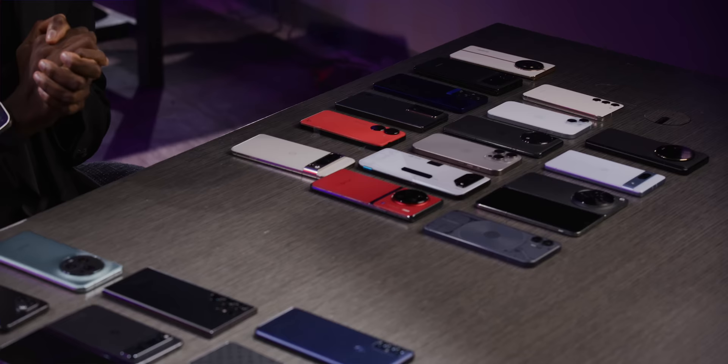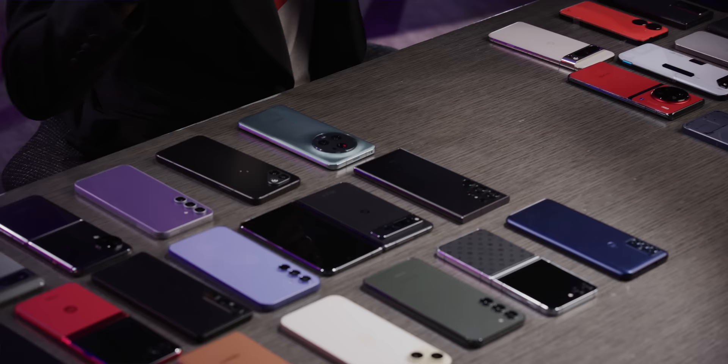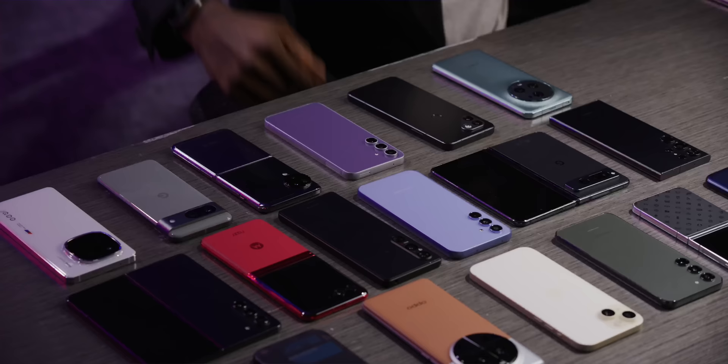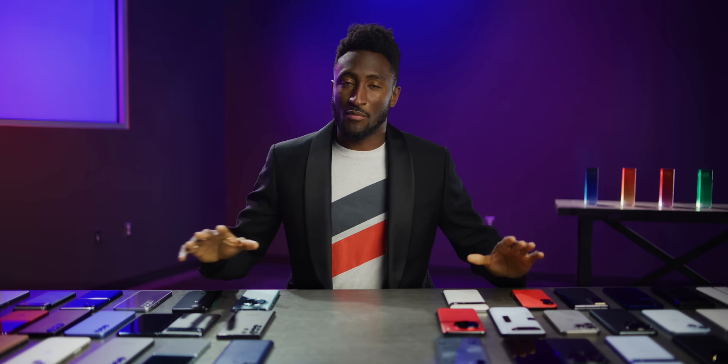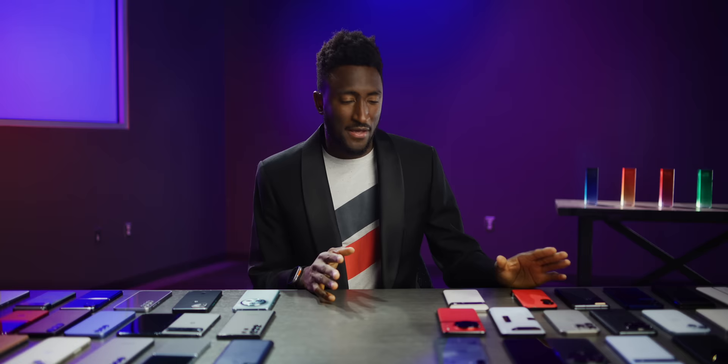Welcome to the Smartphone Awards 2023. A lot of smartphones come out every year and this year is no different — all kinds of shapes, sizes, features, and budgets. Like clockwork at the end of the year, I pick some favorites in each category. Every category has one winner, a runner-up, and maybe some honorable mentions. We've had custom trophies made, and lately the winning companies actually request and display them, which is super cool.